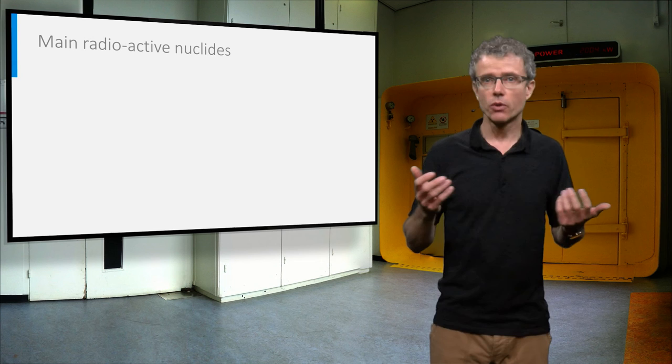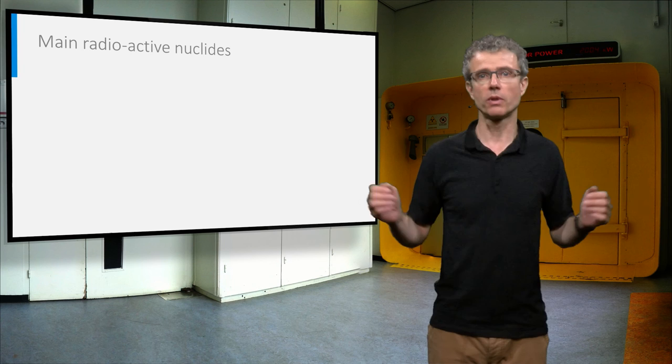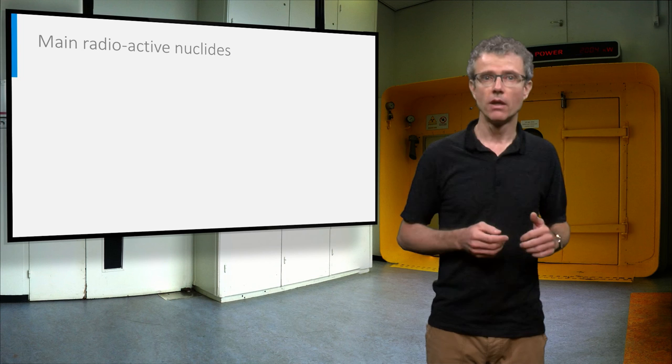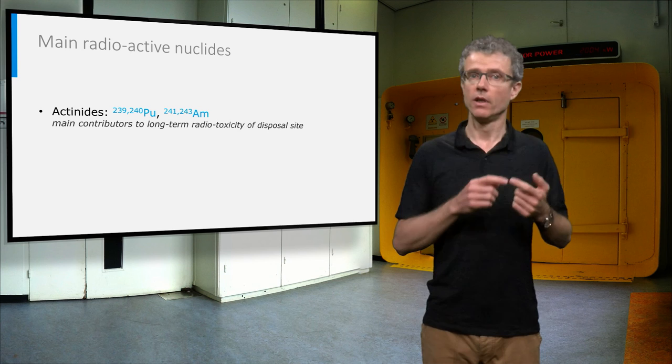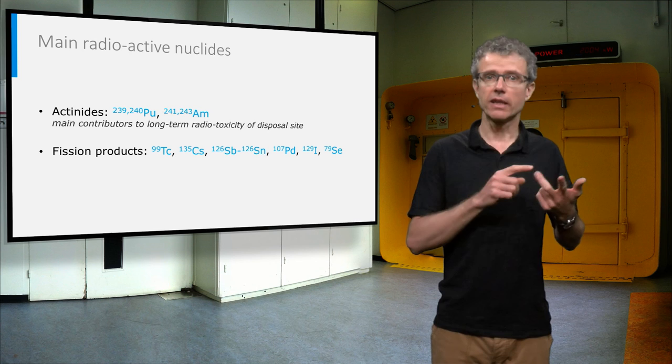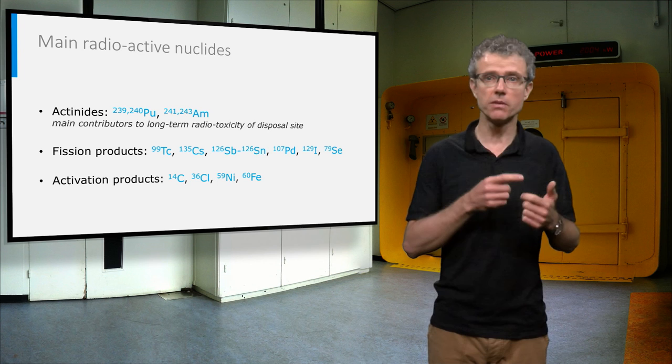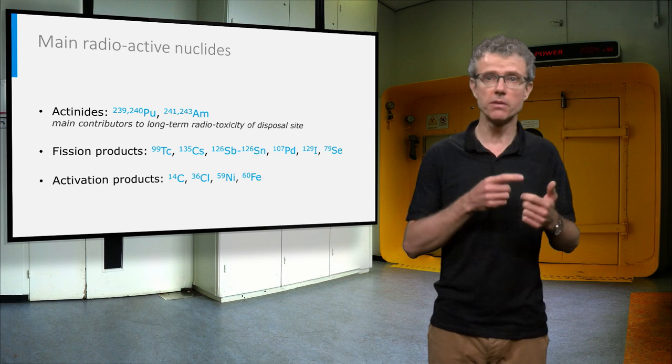In the long term, all short-lived radionuclides have decayed to stable nuclides, and only the long-lived radionuclides will remain. For spent nuclear fuel, the most important remaining radioactive nuclides after 1000 years in the geological disposal site are the actinides, such as plutonium-239 and plutonium-240, the fission products like technetium-99 and cesium-135, and activation products like carbon-14 and chlorine-36. Scenario studies have shown that the most problematic nuclides of this list are cesium, iodine and chlorine, due to their high mobility.